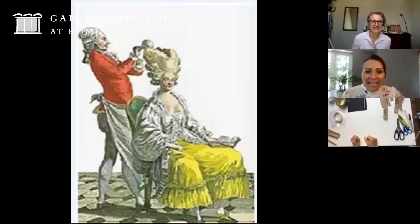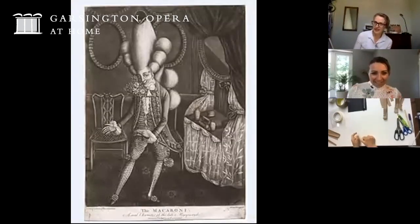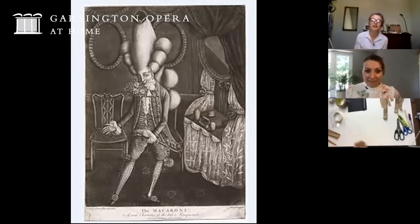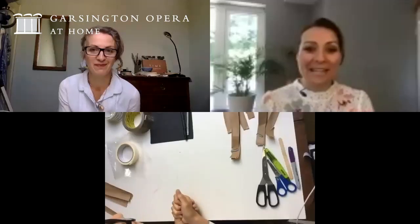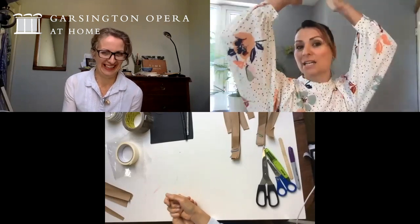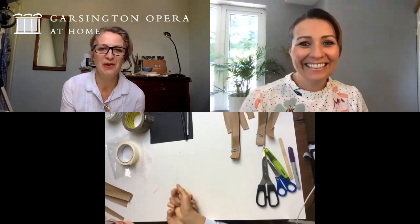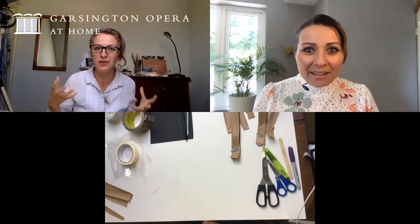The men were equally flamboyant — they didn't tend to use their own hair, they had wigs made for them by barbers, and so barbers became incredibly popular people. Here's an etching of a gentleman sporting a style called the macaroni. Yes, we might do a more everyday style but we're definitely going to attempt to do something with a bit of height and some curls to it.